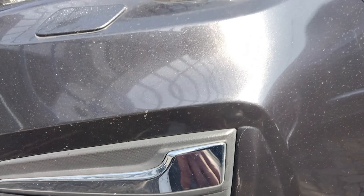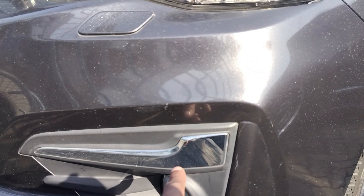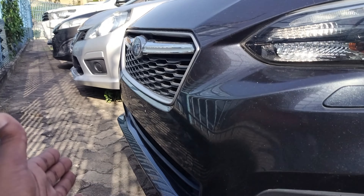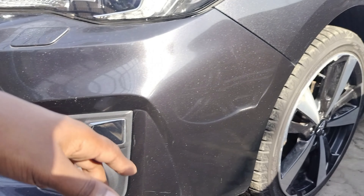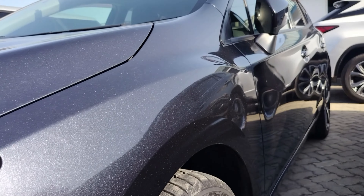You have your headlamp washers, then you have your halogen fog lights here with a plastic surround and some chrome finish next to it. On the front side we have that typical Subaru look, so there is not much difference from the rest of the Subarus.